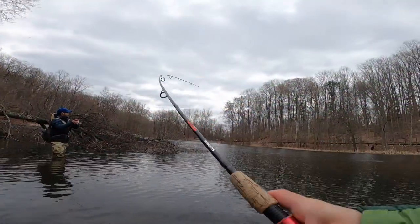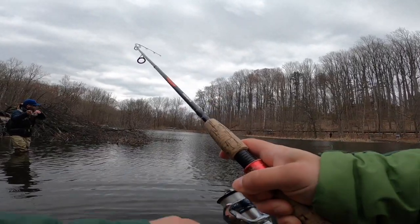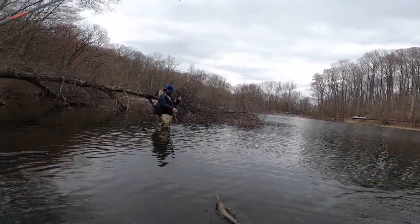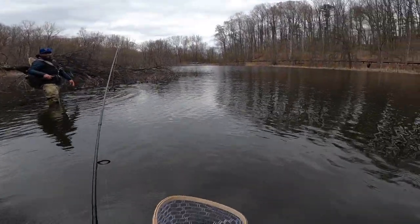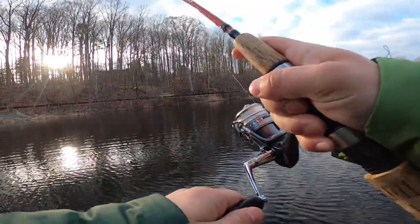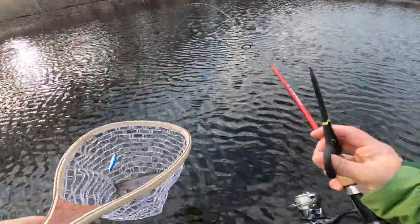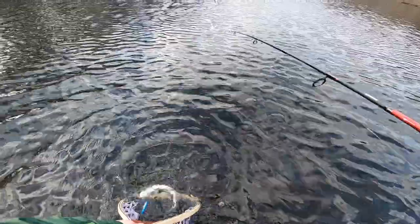Double! Double! Dude, this action's hot, man. There we go — see you later, buddy. It surprises me every time when a small one like that wants to eat it. See you later, bud. There he goes.